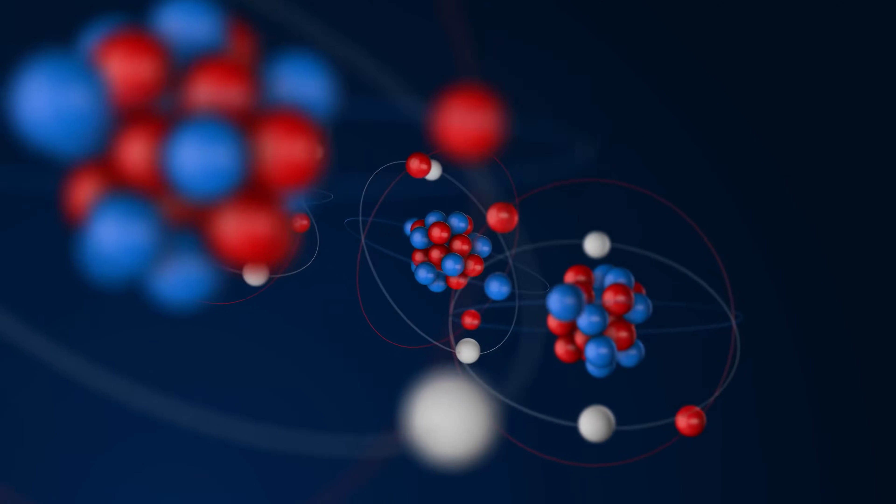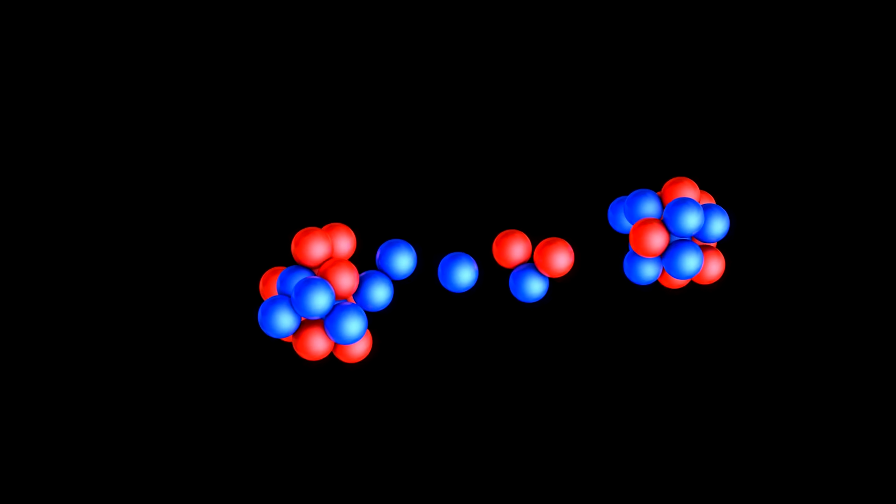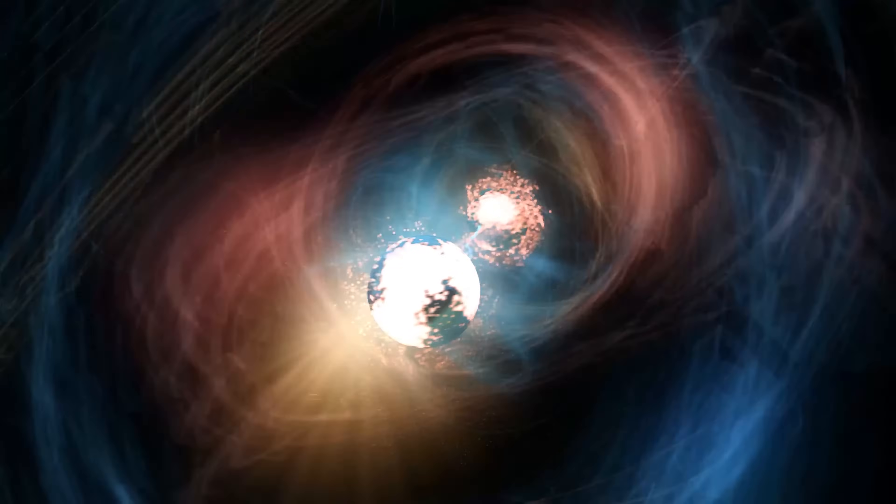The core idea is that chemistry involves the rearrangements of atoms and the movement of the electrons surrounding them. Nuclear reactions, on the other hand, involve changes in the nucleus of the atom — the dense center made up of protons and neutrons. In a nuclear reaction, these nuclear particles are rearranged, and the identity of the atom itself is actually changed. This process releases an enormous amount of energy compared to chemical reactions.